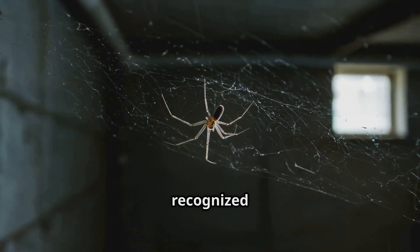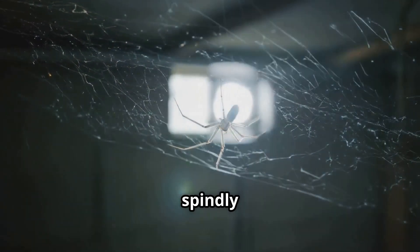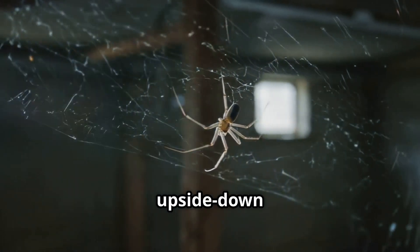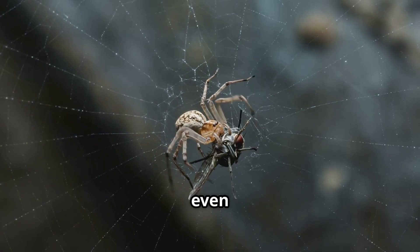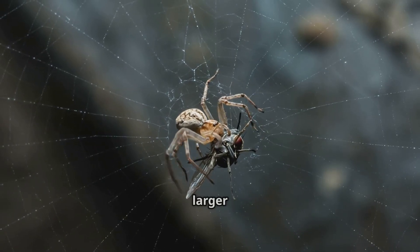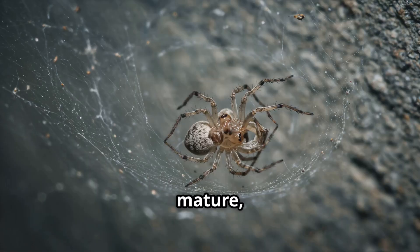Adult cellar spiders are easily recognized by their long, spindly legs and tendency to hang upside down in their irregular webs. They feed on small insects and even other spiders, sometimes much larger than themselves.